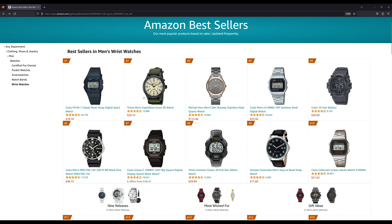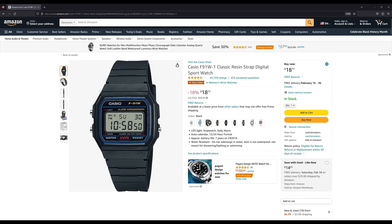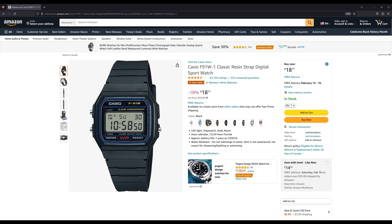Number one is the Casio F91W, selling for under $19. Everybody knows this watch — it's really famous, it's been around a long time. It's a really small watch with a resin strap and resin case. I can see why it's so popular: it's almost like if you own this watch and it gets damaged or stops working, you could just easily buy another one.